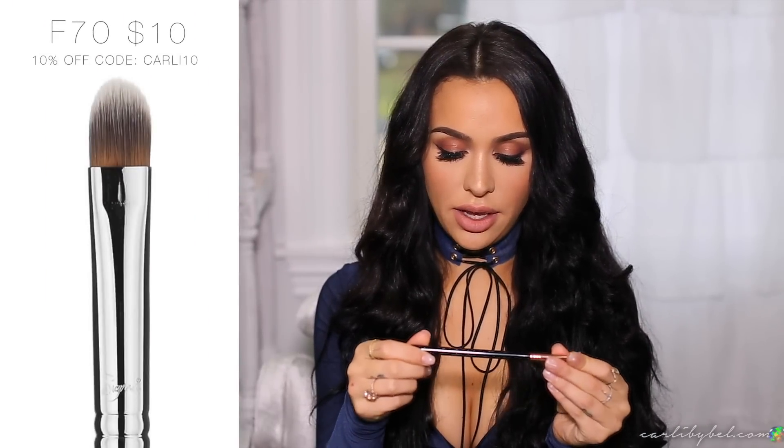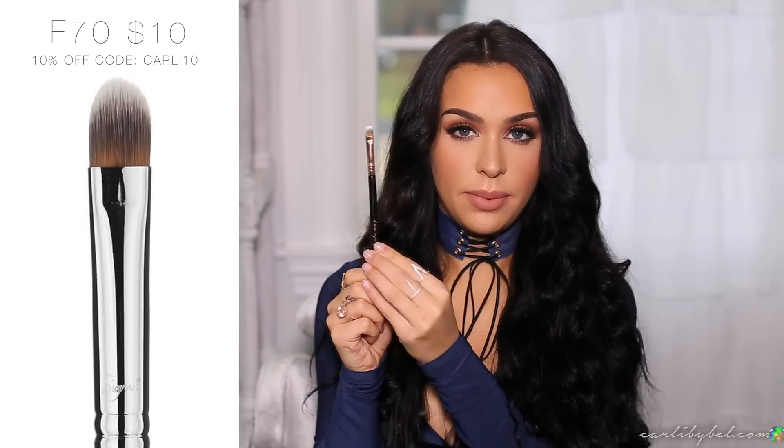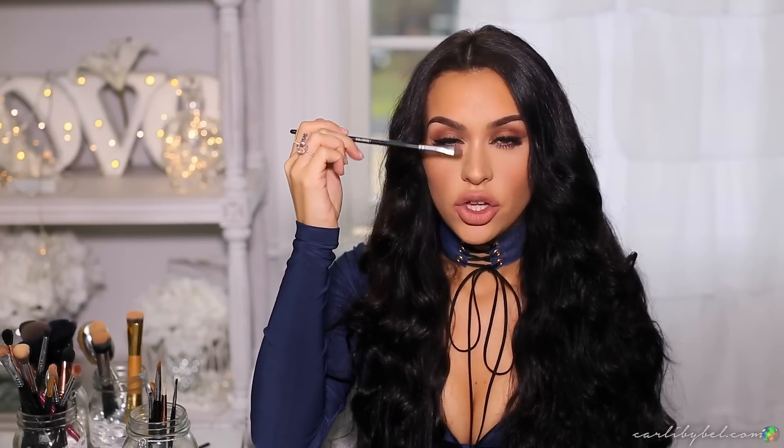The only shadow brush I use to apply anything all over my lids is the Sigma F70 — it's actually a concealer brush. I apply any shadows right onto my lid or use it to highlight under my brow. I only use this one brush for that purpose. I also have the M210 brush, which you can use for eyelids, but lately I've been using it as a cream contour brush for my nose — dipping it into the cream contour and drawing the lines to darken it slightly.